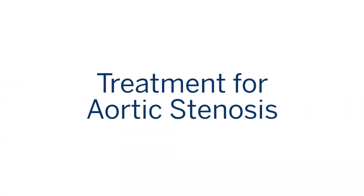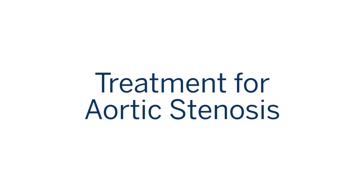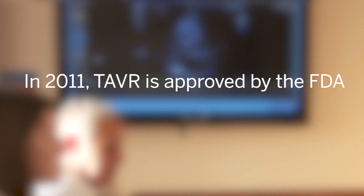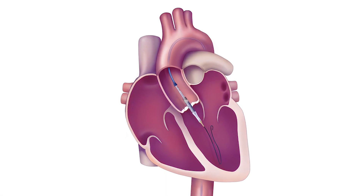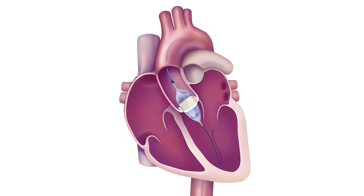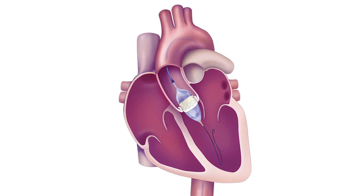Once we make a diagnosis that there is aortic valve stenosis or narrowing, the best treatment for that patient essentially is replacing the valve — there's no other option. After 2011, TAVR or transcatheter heart valve was approved, which actually allows us to deliver a new heart valve through a catheter through a minimally invasive incision.